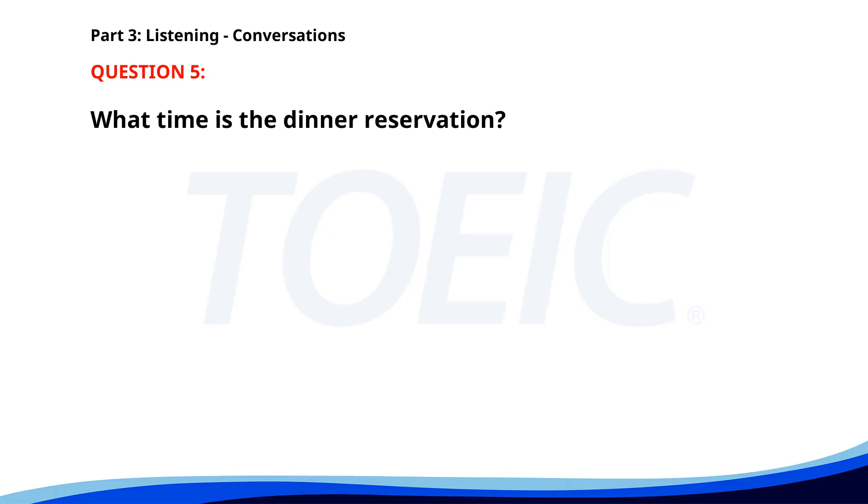Number five. I need to confirm the details of our dinner reservation. Sure. What do you need? Can you check if it's for 7 p.m.? I'll call the restaurant and confirm. What time is the dinner reservation? A. 6 p.m. B. 7 p.m. C. 8 p.m. The correct answer is B. 7 p.m.